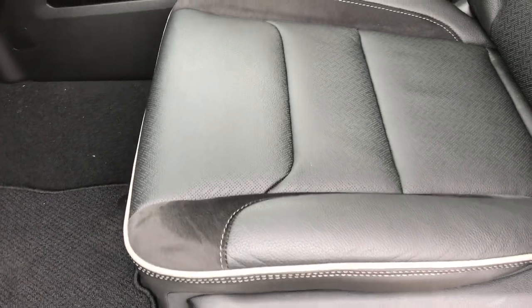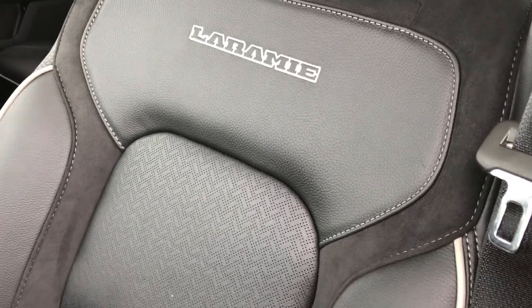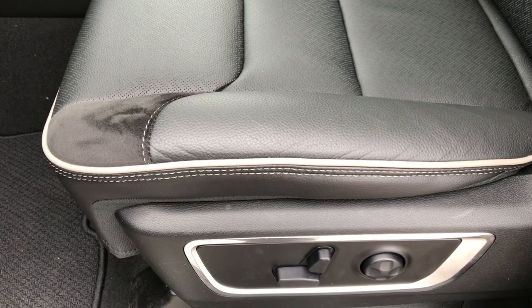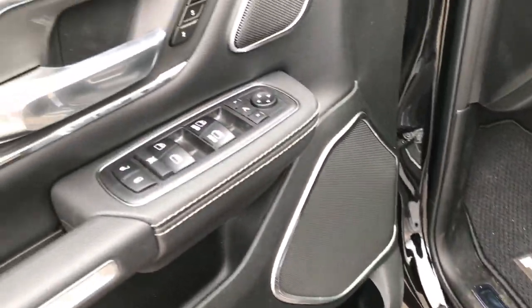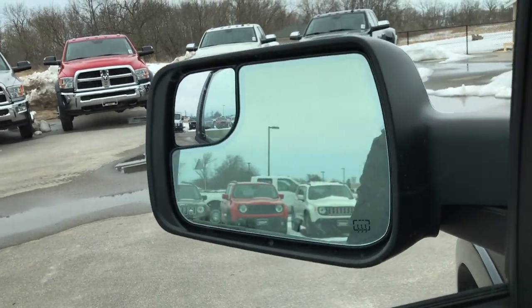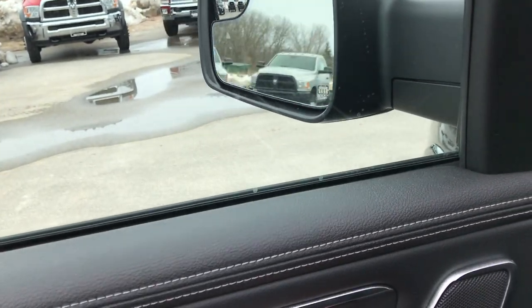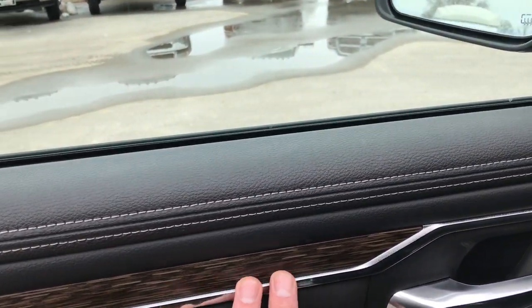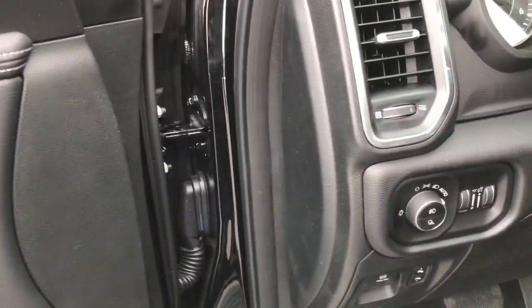Inside, the Laramie package gives you the black leather with the suede inserts and the Laramie stitch backrest. Both seats are heated and cooled and power, with driver side lumbar. Factory floor mats. Power windows, power locks, power mirrors — these mirrors fold in and also power fold out. Memory driver seat. Nice wood grain trim and suede accents. Nice leather wrap, soft touch leather.